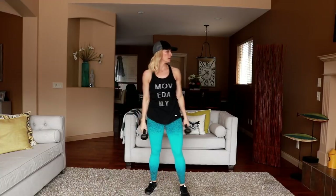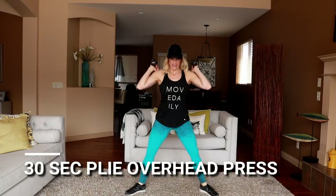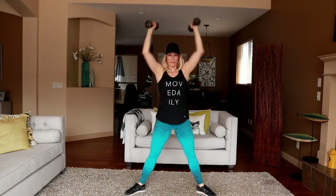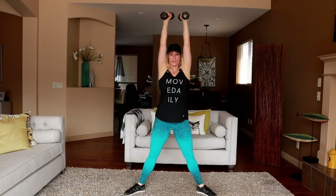Plie overhead press — take it wide, weights up, here we go. Low and press. Drop your glutes low, squeeze them at the top. All the way up, get those arms straight above the head. Set one down.